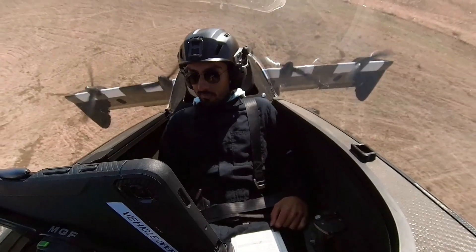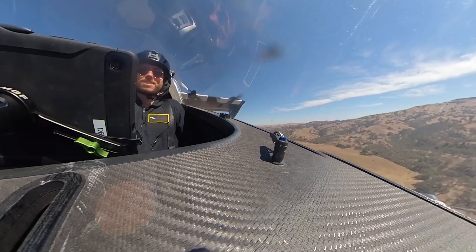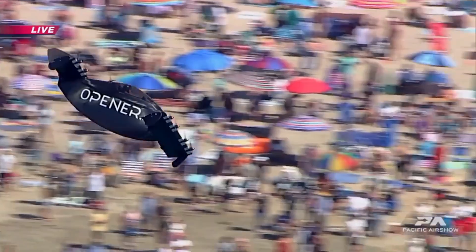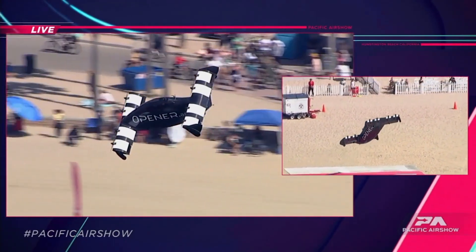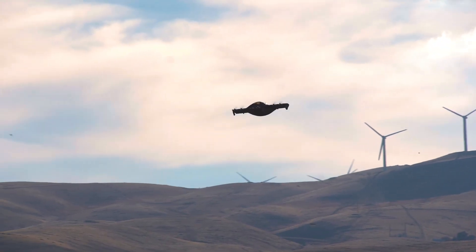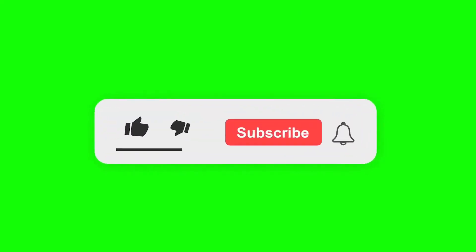Pilots must weigh no more than 200 pounds and stand no taller than 6 feet 6 inches to fit in the cockpit. With a 30-mile range on a full charge, the Blackfly is not just a dream for U.S. enthusiasts — outside the USA, it can reach speeds over 80 miles per hour. The Blackfly is a fly-by-wire aircraft, meaning no FAA-type certification is required. So if you're in the U.S., you can take flight without a pilot's license. In Canada, you'll need an ultralight pilot license. Ready to touch the sky with the Blackfly?